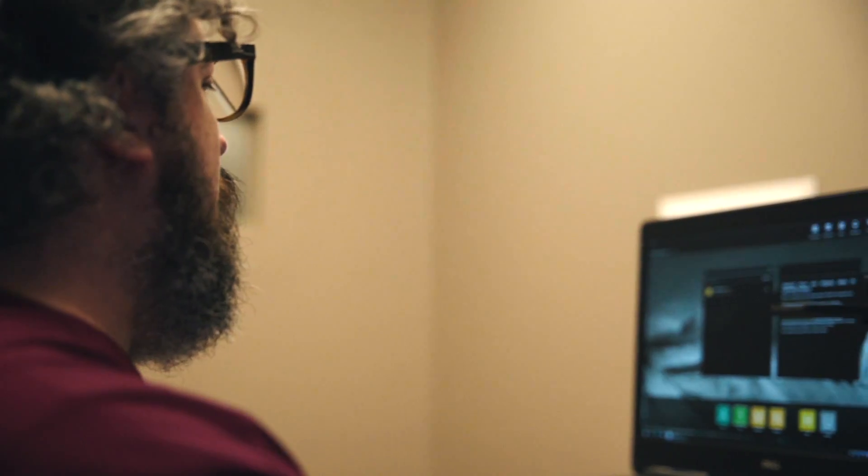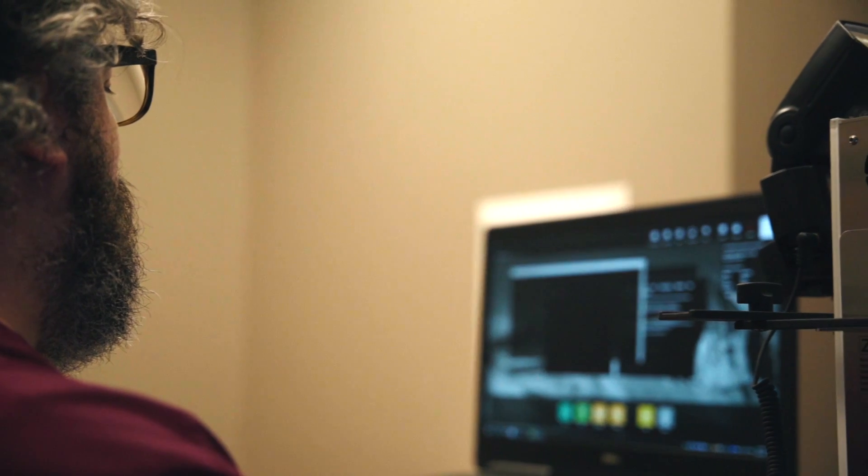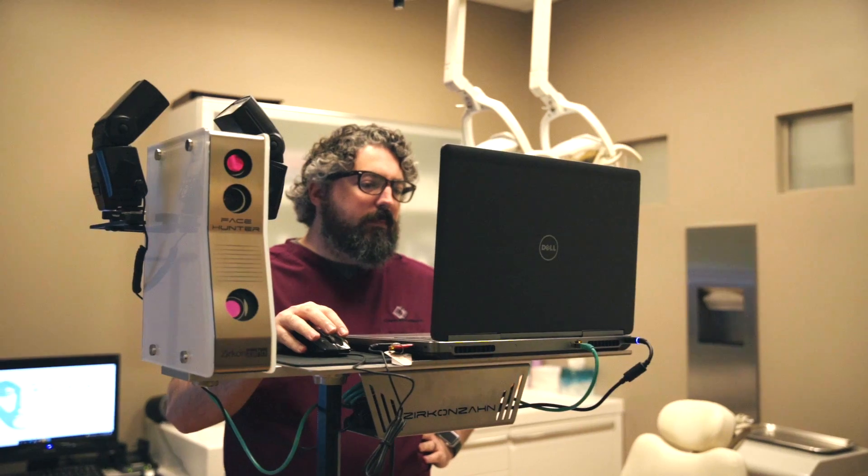Hey, my name is Larry. I'm a lab technician here at Atlanta Oral and Maxillofacial Surgery. I want to talk to you about a really cool piece of technology we have here — the Face Hunter from Zirconzon.